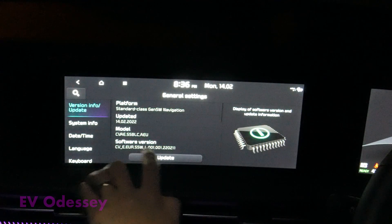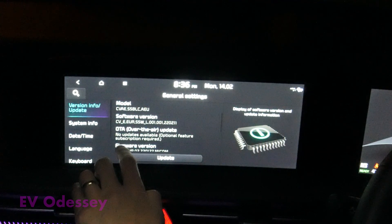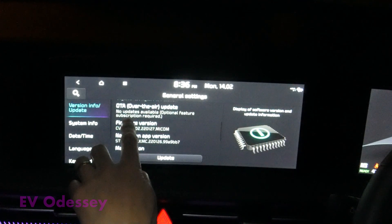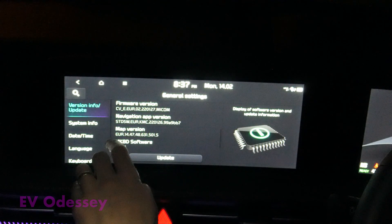We're up to 2202.11. Over-the-air updates are there like before but still not enabled. The navigation app is 2201.26 and the map version may be the same as before.